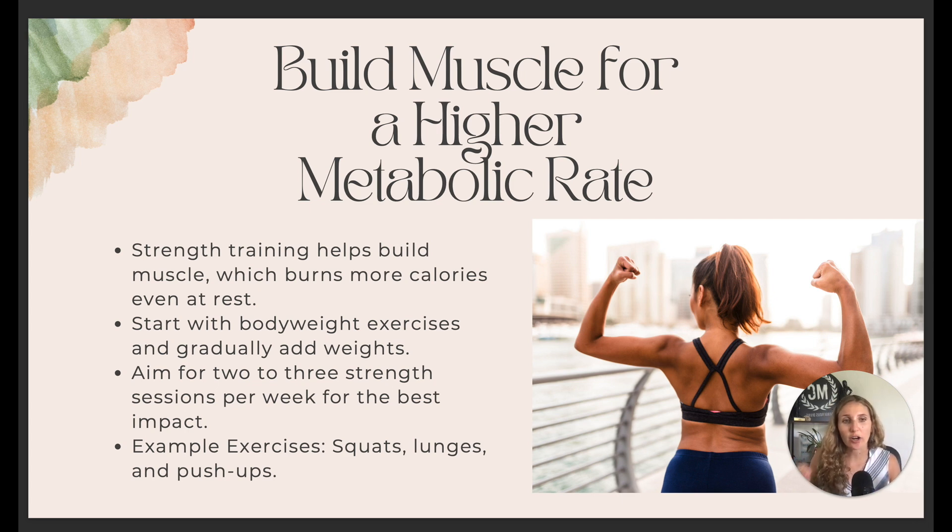Aim to start with two to three sessions per week and slowly work your way up, or keep it at three — whatever works best for your schedule. Some examples to start with are basic exercises: push-ups, squats, lunges — those are amazing. Any type of exercise that helps you build muscle is great.